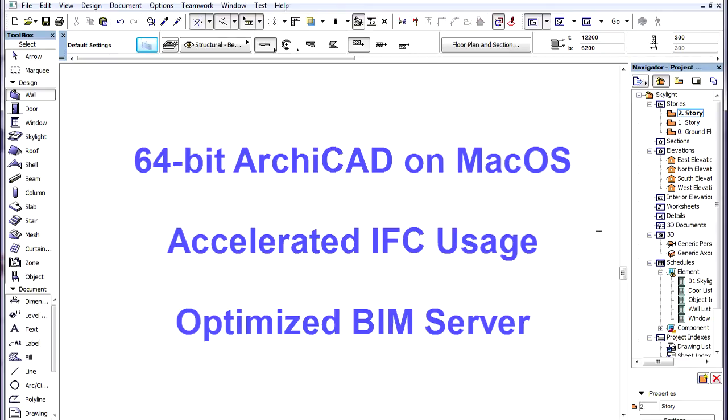Because of this integration, IFC data modification, export to IFC, and importing IFC will work faster.